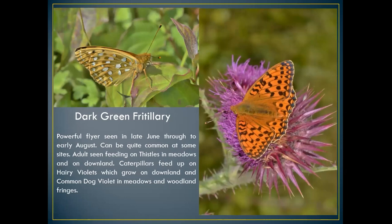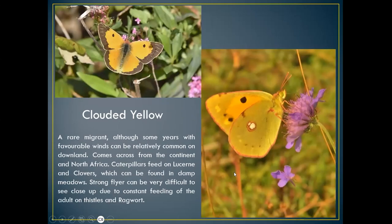The dark green fritillary is probably one of our most powerful flyers, seen feeding on thistles in meadows and on downland. I find these on Portsdown Hill, Old Winchester Hill, and Beacon Hill. Caterpillars feed on hairy violets, and I've found it on woodland fringes in and around Winchester. It's probably one of our most common and widespread fritillary butterflies.